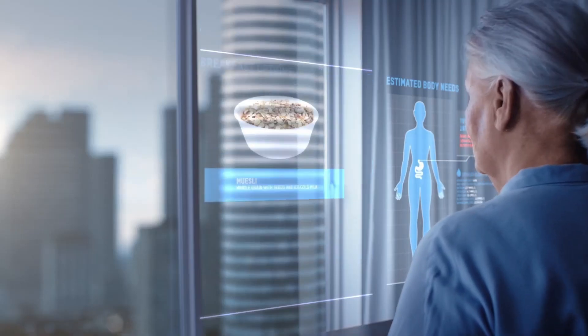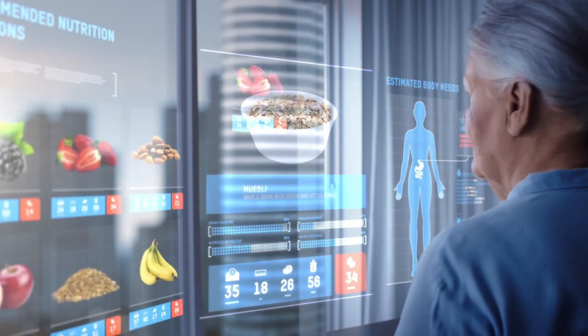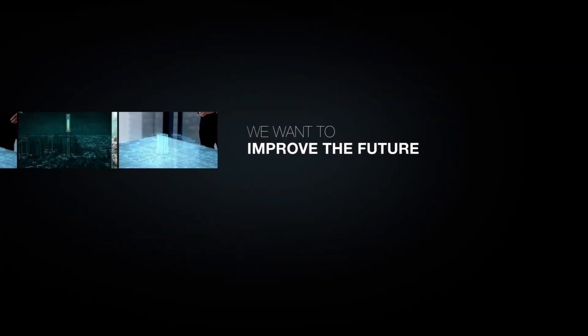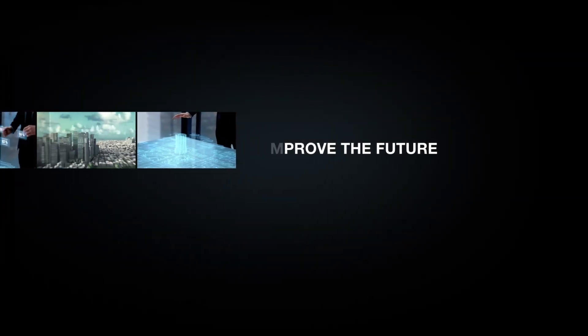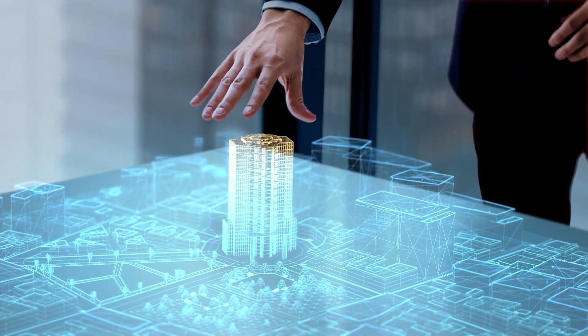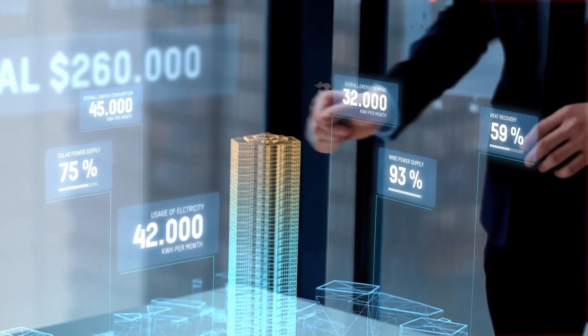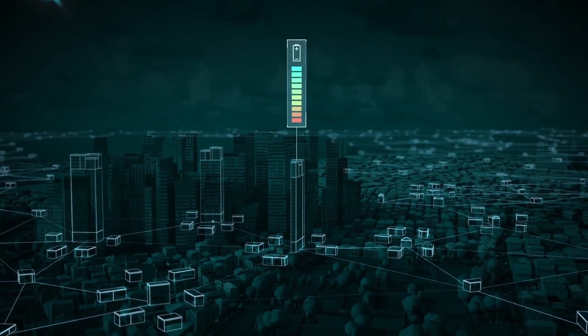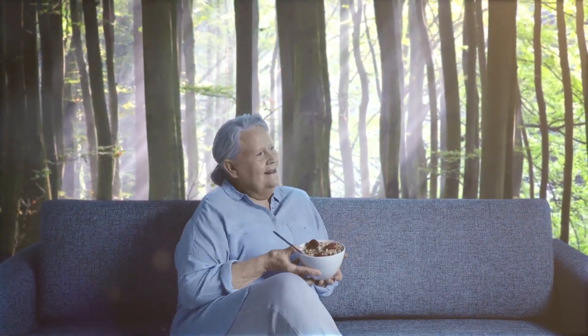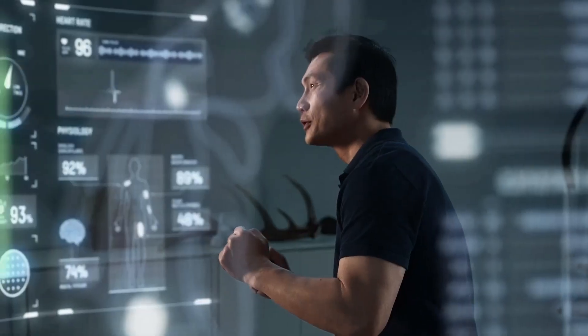These centers are crucial for identifying advanced technologies, experimenting with their capabilities, and incubating strategic innovations. As part of NTT Group, NTT Data benefits from substantial annual investments in R&D — over 3.6 billion dollars — enabling them to explore cutting-edge technologies, develop new products and services, and address complex societal challenges.